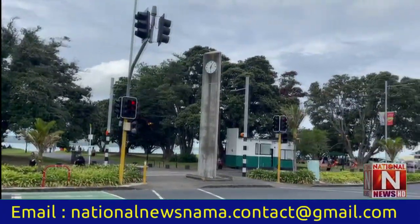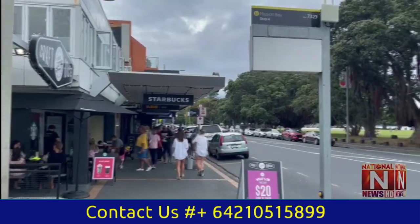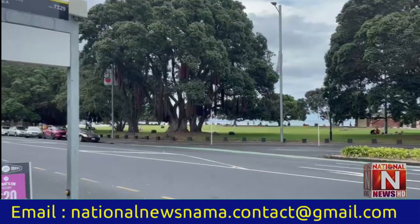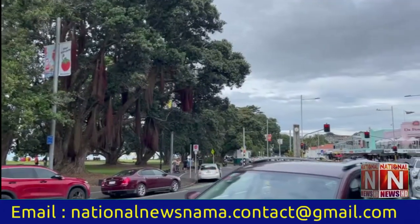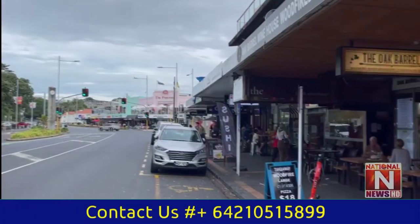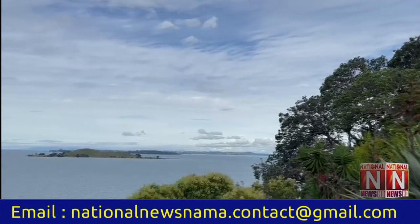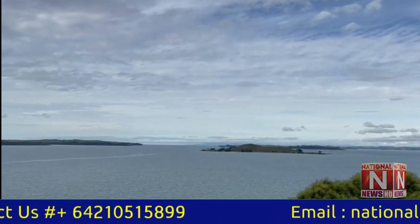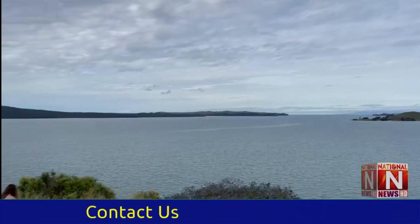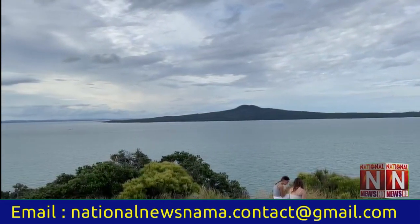Welcome to Mission Bay. A question I often get asked is where is the closest beach or where can I go for a swim, and people seem rather surprised when I say that the closest beach at Mission Bay is just a 10 minute drive away. This is in fact one of the many joys of living in Auckland — you are never too far from a beach. You don't need to drive for more than half an hour most of the time to get to the water.